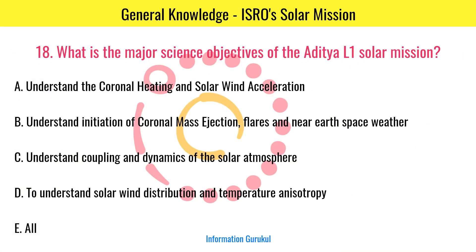What are the major science objectives of the Aditya L1 solar mission? All of the above.